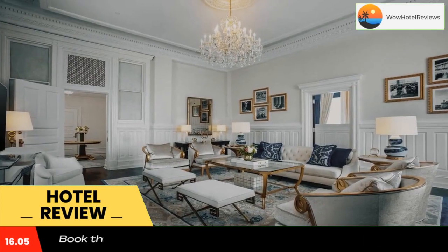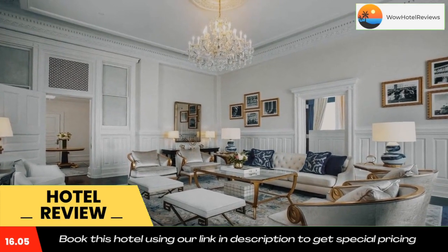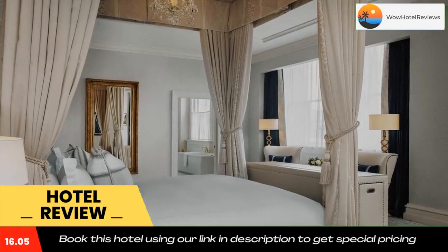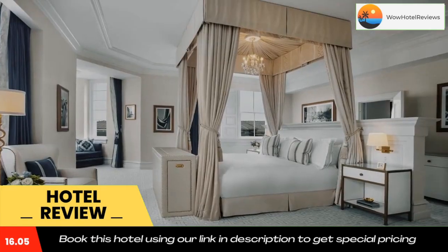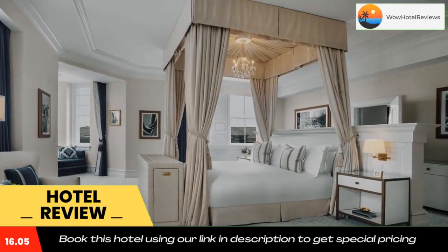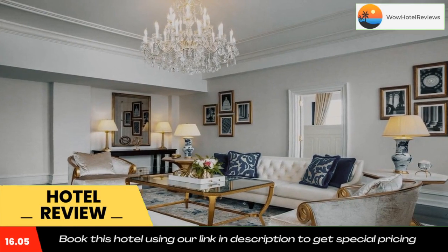While at Waldorf Astoria Washington DC, guests can enjoy on-site dining at Peacock Alley, open for breakfast, lunch, and dinner. A 10,000 square foot spa and fitness center gives priority appointments to guests for facials and massages.